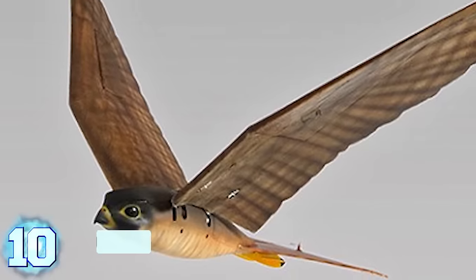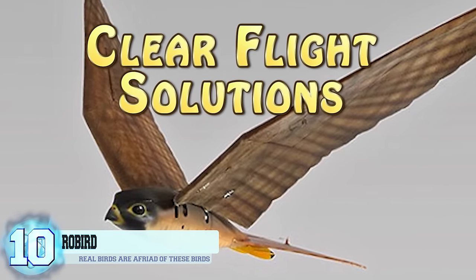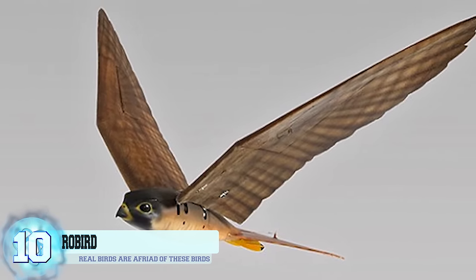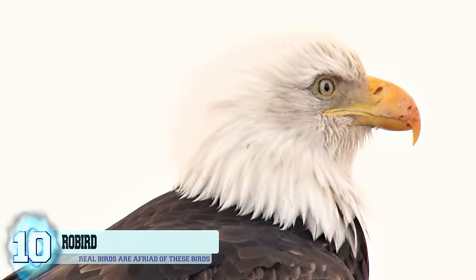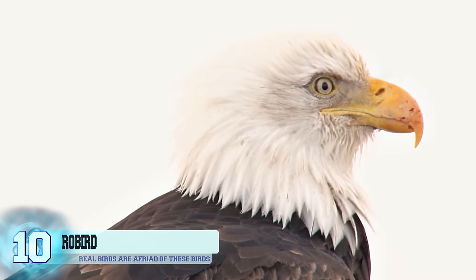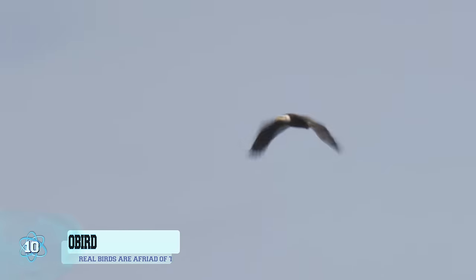Number 10: The Roburd. A company in the Netherlands called Clear Flight Solutions has created these robotic falcons in order to scare off other birds. Dubbed as Roburds, they act like real falcons and eagles and are remote controlled by an operator. Just like a real bird, these robots have to continuously flap their wings to stay in the air.